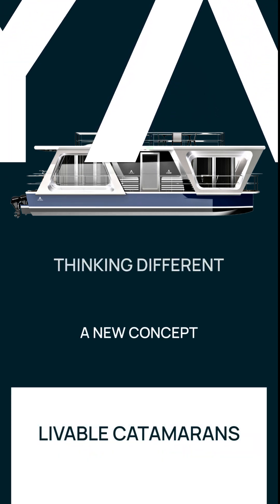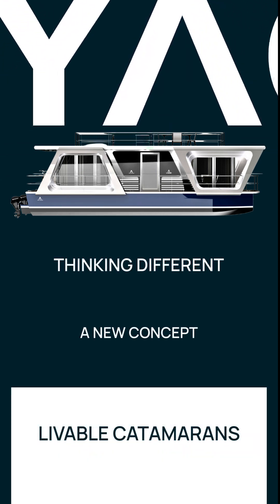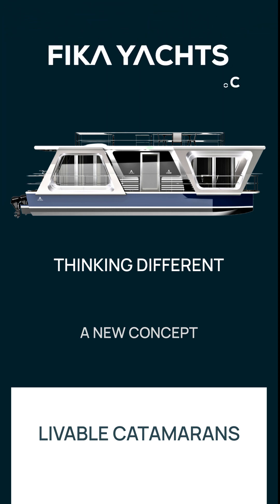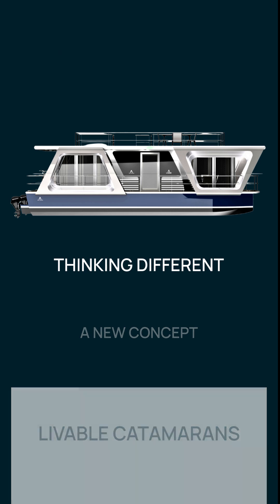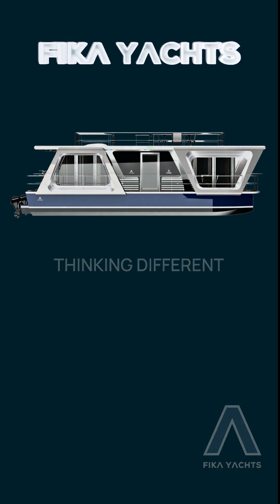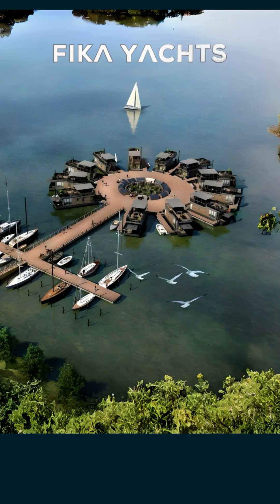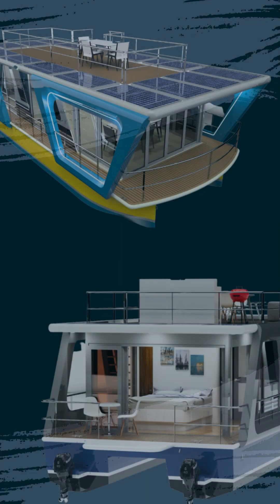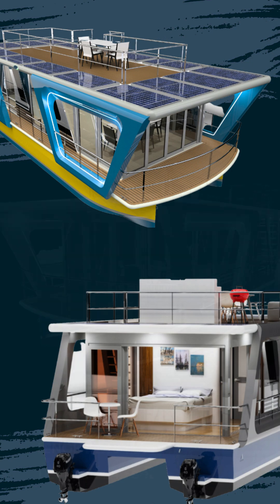I wanted to share with you the concept design and possibilities of livable catamarans, using material from the FIKA Yachts website. As succinctly as possible, we want to introduce you to the model we will be using for the floating hotel project: the Logum — a 12-meter, or 40-foot, live-aboard catamaran.